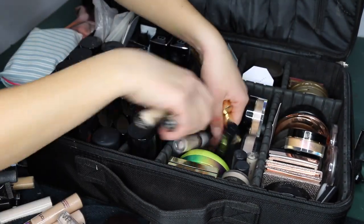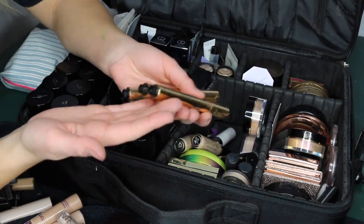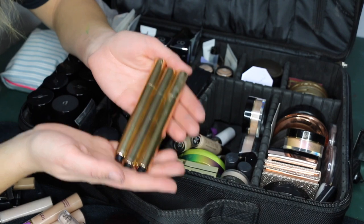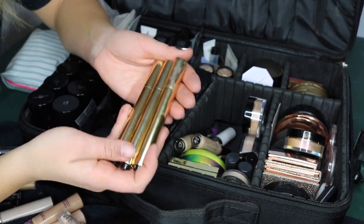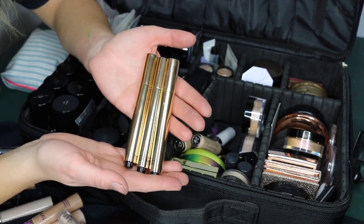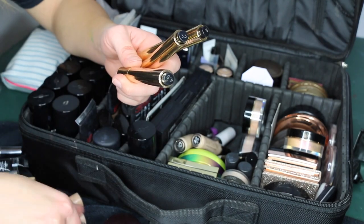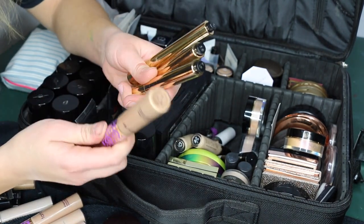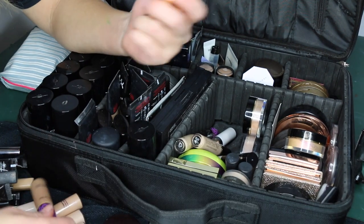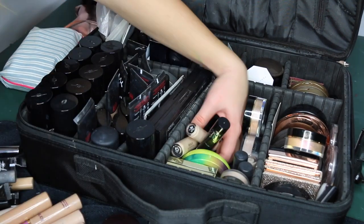An absolute essential is my YSL Touche Éclat concealer in shades 2, 4.5, and 3.5. These are perfect for dehydrated, dry, or mature skin clients who want lightness around the eyes rather than heavy coverage. They're beautifully skin-like and brightening. I often mix them with other concealers to get the perfect finish — makeup is an art, and you mix things to get the results you want.